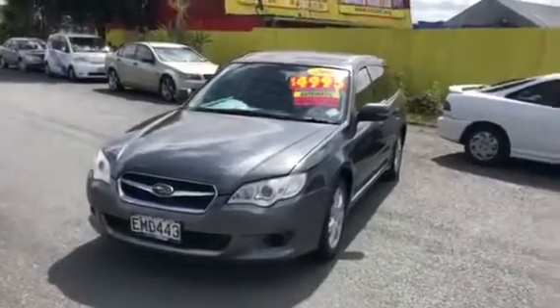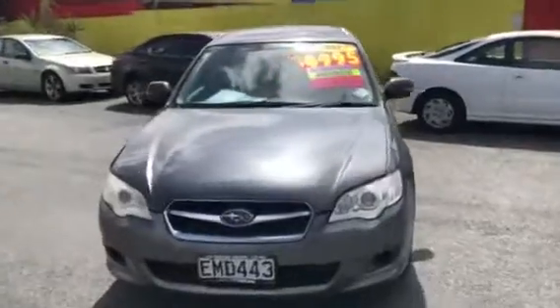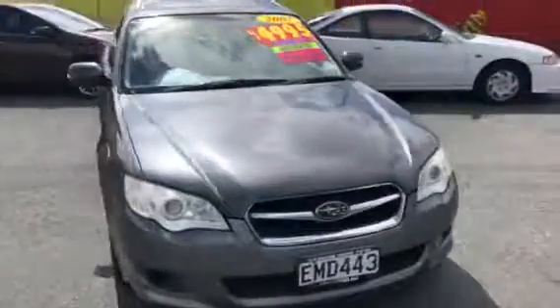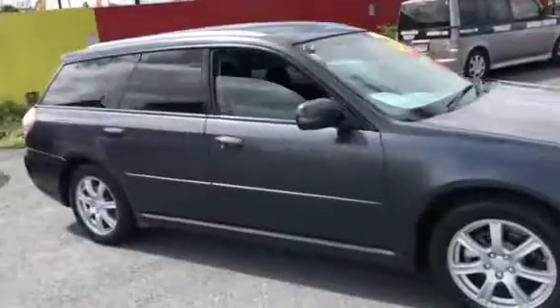Here we go, look at this 2007 Subaru B-Sport Wagon — we are going for $499. Tinted windows, nice tidy family wagon, lots of room in this wagon. Let's go look inside.